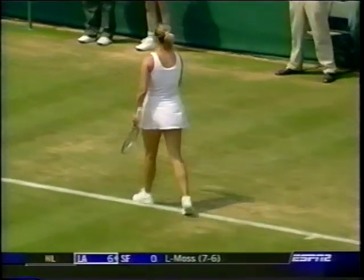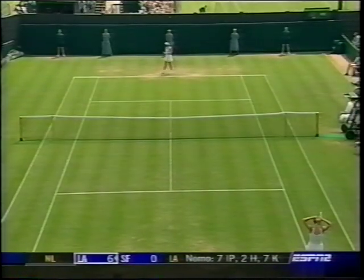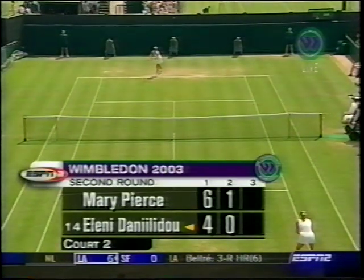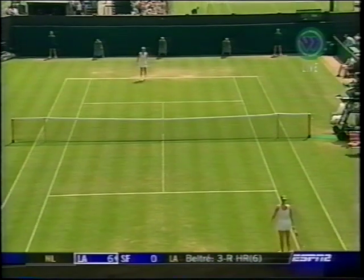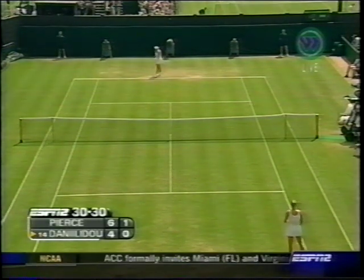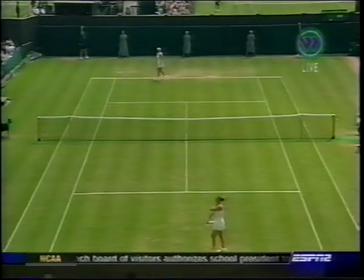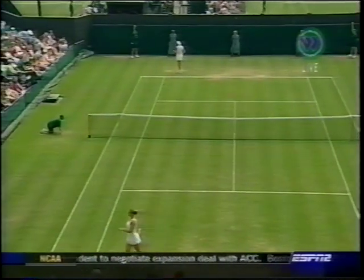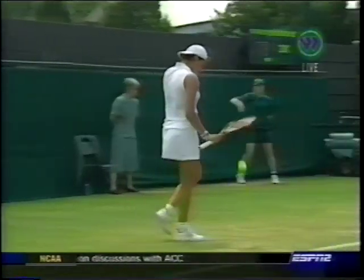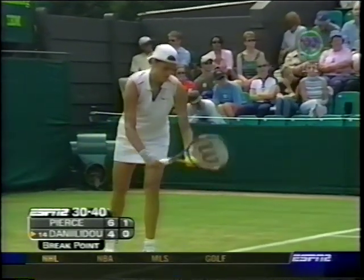Mary Pierce searching for the sky as we get to the second set. Mary Pierce 6-4 in the first set. She saved three break points in her opening game of the second set — Danilidou again not able to convert. Danilidou serving, 30-all, second serve. Another double fault for Danilidou, bringing up the first break point of the second set for Pierce. This is a really important time for Mary Pierce — she's had a couple of matches this year against top players where she's won the first set, played really well, and then lost her concentration, gotten a little bit tired.